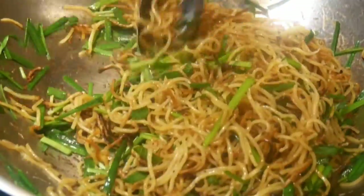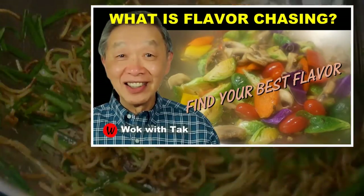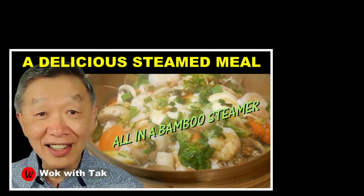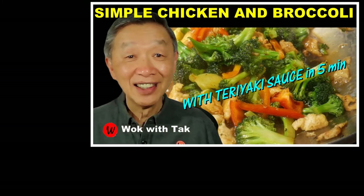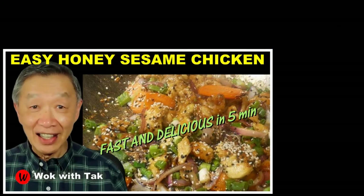If you find this video helpful and informative, please subscribe to my YouTube channel. I post a new video each day to help people develop a better understanding and adopt my fast cooking system. Thank you for watching. I will see you tomorrow.